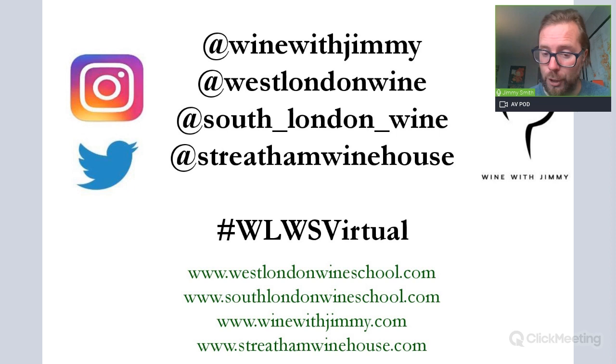That brings us to a conclusion for this section — an introduction to Bordeaux, Pomerol, and Merlot. This is the first of four Bordeaux videos, with the first three available free on the Wine with Jimmy YouTube channel and the fourth as a members-only session. Please have a look at the e-learning platform at winewithjimmy.com. If you have any comments, questions, or concerns, comment below or get in touch via Wine with Jimmy, West London Wine School, South London Wine School, or visit Streatham Wine House, the wine bar in Streatham, south London. Thank you so much.